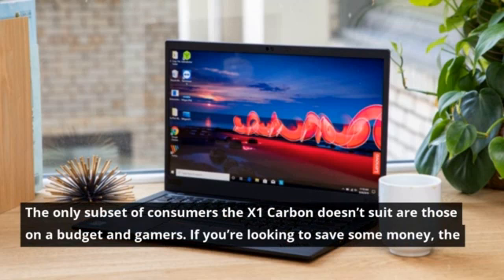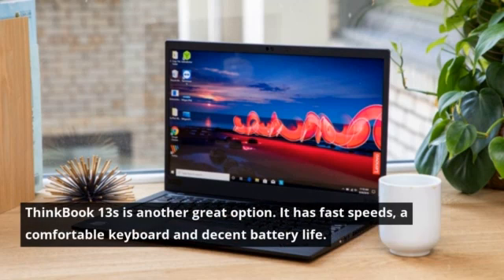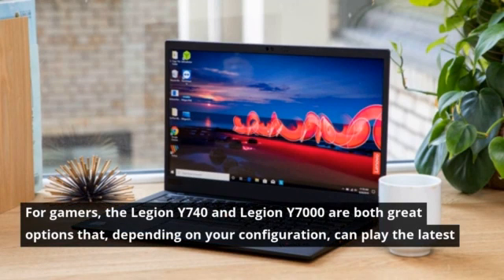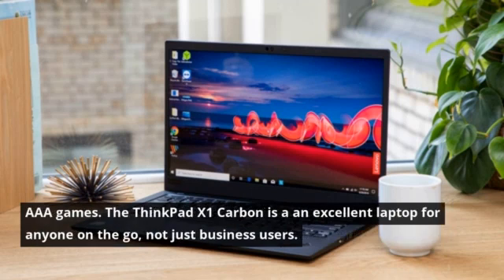If you're looking to save some money, the ThinkBook 13s is another great option — it has fast speeds, a comfortable keyboard, and decent battery life. For gamers, the Legion Y740 and Legion Y7000 are both great options that, depending on your configuration, can play the latest AAA games.